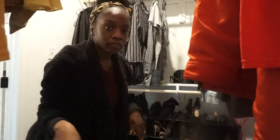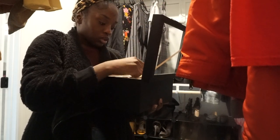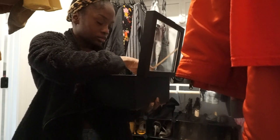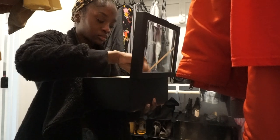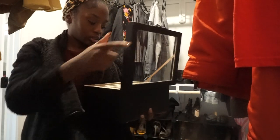Hey y'all, can y'all see me better over here? Probably not, but I'm just trying to pick out some jewelry. Should I do a necklace today? I think I'm gonna do a necklace.